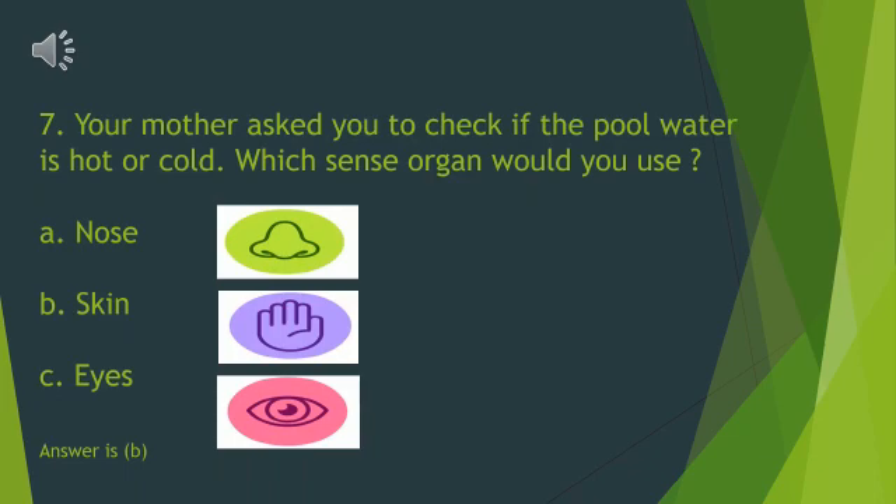Your mother asked you to check if the pool water is hot or cold. Which sense organ would you use? A. Nose. B. Skin. C. Eyes. Yes, we will use our skin to check if the pool water is hot or cold.